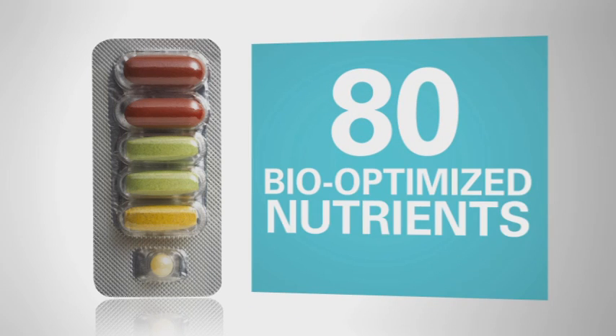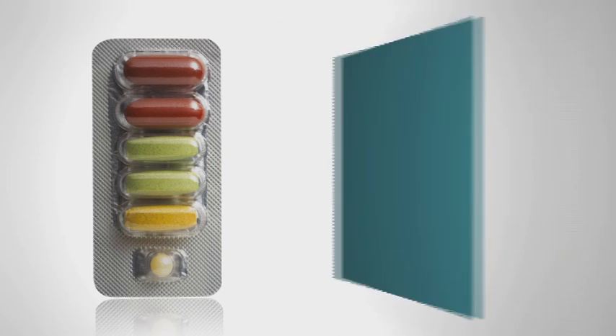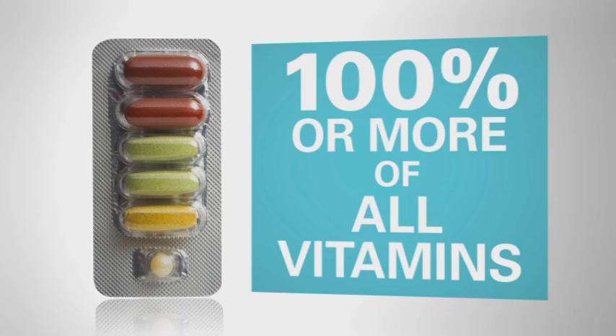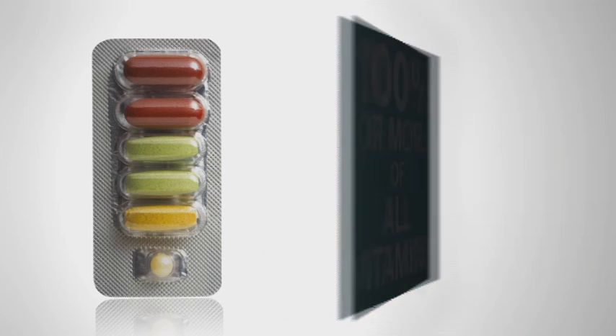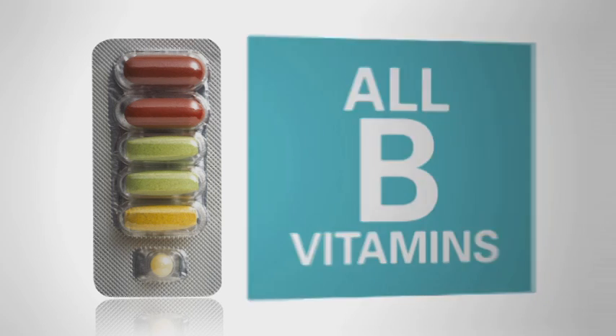Each daily strip contains 80 bio-optimized nutrients, clinically proven to create the nutritional foundation for a healthier life. With 23 essential vitamins and minerals, it provides 100% or more of the daily value of all vitamins, optimum levels of vitamin C, and all eight essential B vitamins.